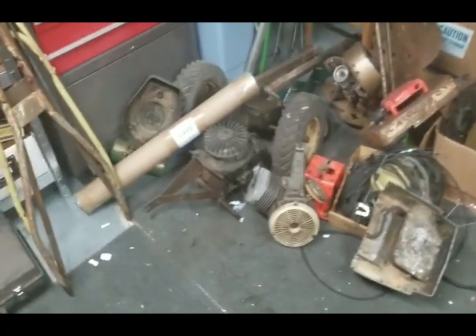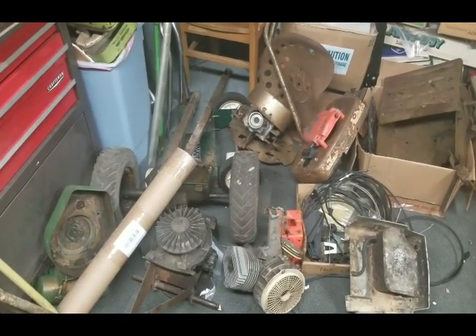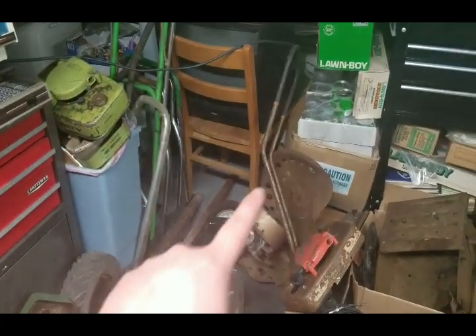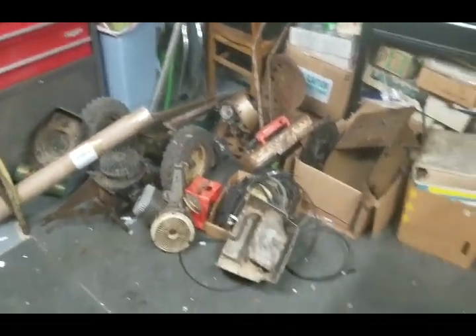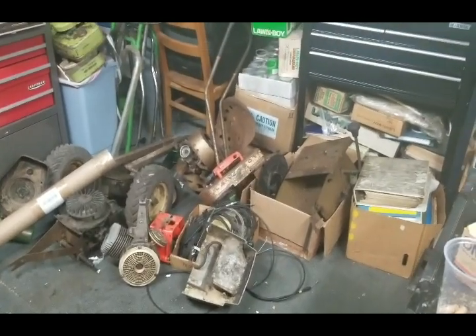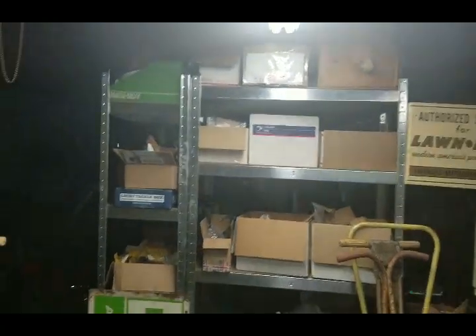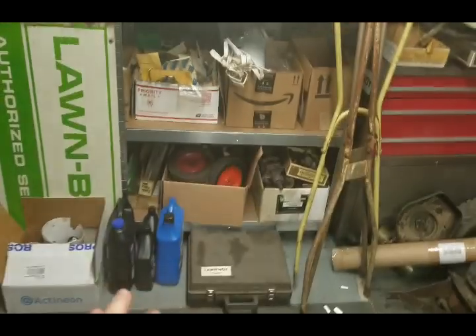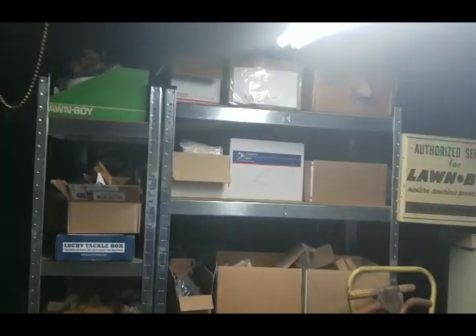We also got some new additions for parts. We have basically a whole loader here in parts — engine, transmission, handle, frame, seat. I don't think I have the front wheels but that's everything that's missing. Added a lot of parts since the last video; last time I think they were all on the ground. It's probably like 10 boxes and there's definitely more than that now.